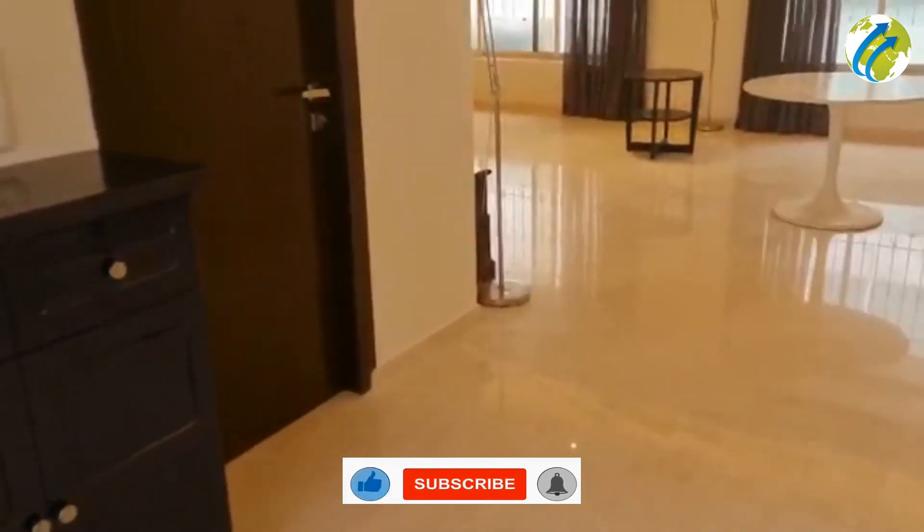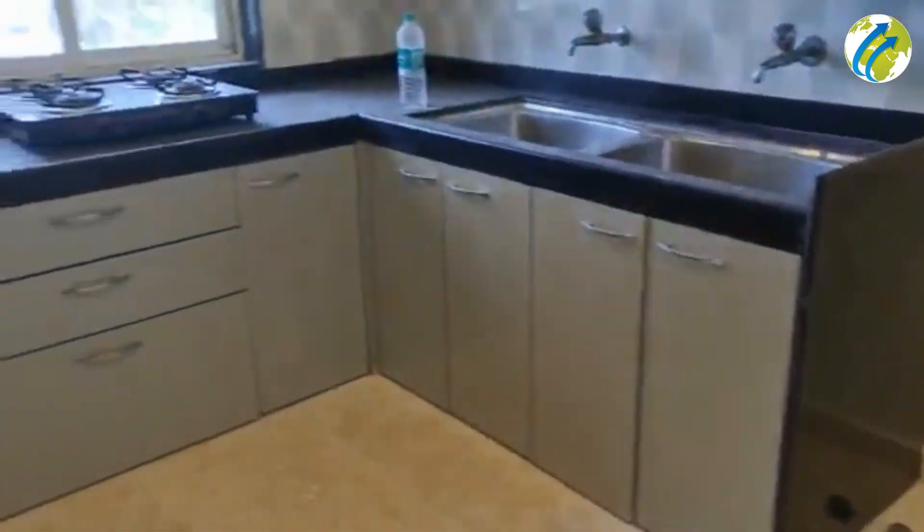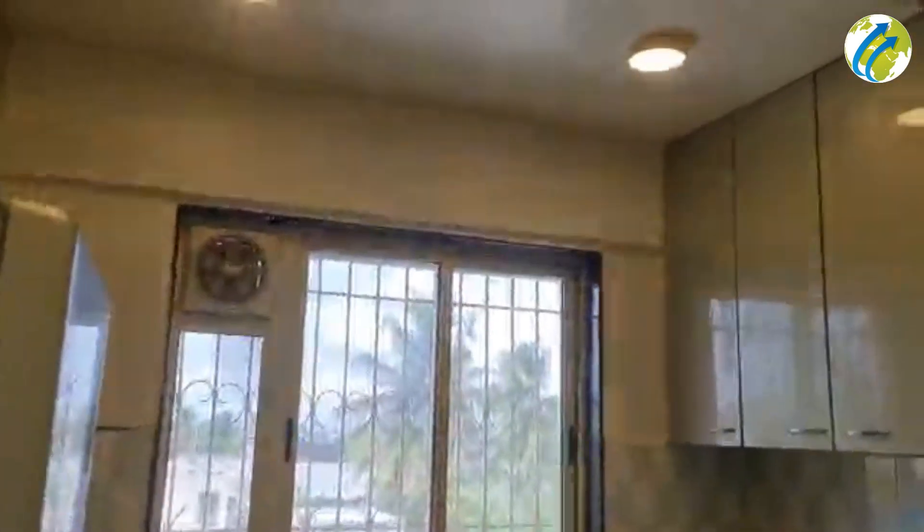Now let's have a look at the kitchen. This is the kitchen — you have the platform on the opposite side as well. It is a modular kitchen.